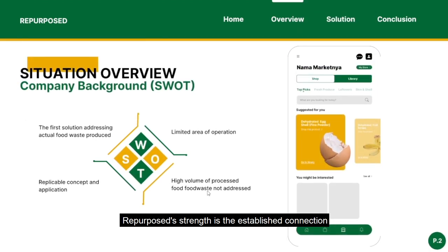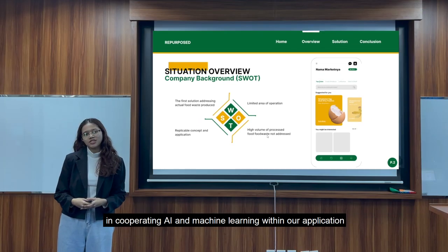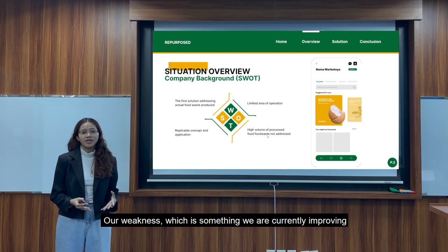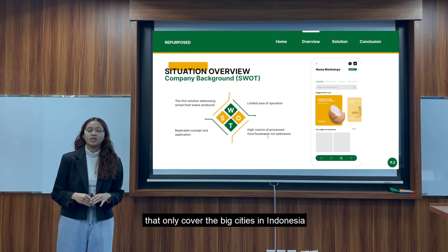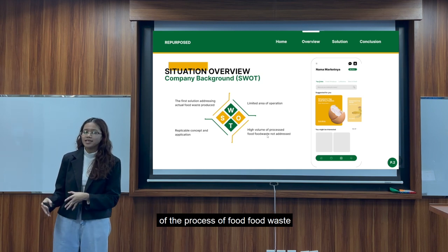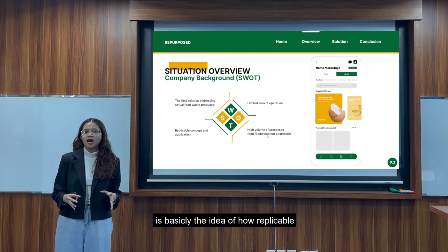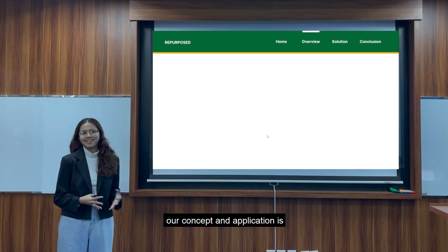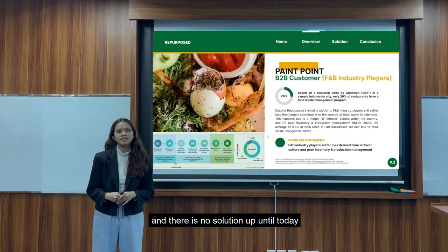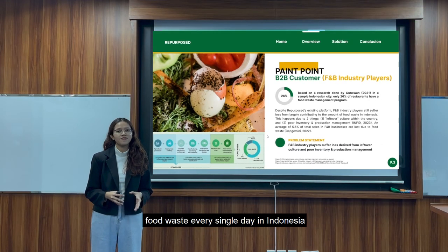Repurpose's strength is to establish a connection with Aquino, which is Indonesia's association of restaurants and cafes, as well as our cutting-edge technology incorporating AI and machine learning within our application. Our weakness, which is something we're currently improving, is the limited area of operation that only covers the big cities in Indonesia. Our opportunity is basically the untapped market of processed food waste. And our threat is basically how replicable our concept and application is. We have identified a pain point from our B2B customers where they suffer losses from poor inventory and production management as well as leftover culture, and there is no solution up until today, so we are just accumulating food waste every single day in Indonesia.